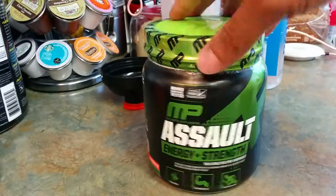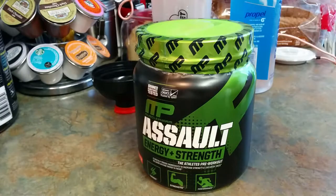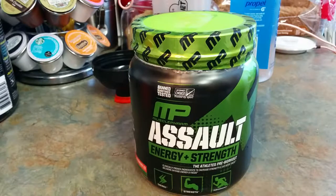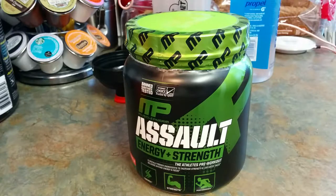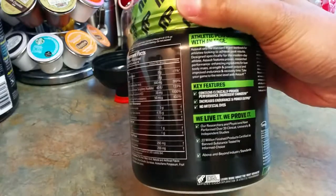Pre-workout supplements definitely give you the energy, especially due to the caffeine that most of them have. When you're going hardcore at the gym or you have a physical activity or job, it definitely gives you the boost. I really like this one — it would probably be in my top five to seven. Check out my previous videos on pre-workout supplements as well as post-workout recovery supplements.